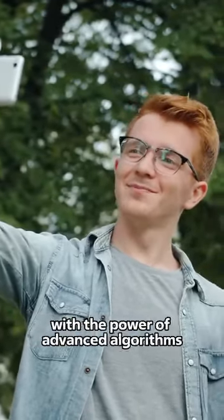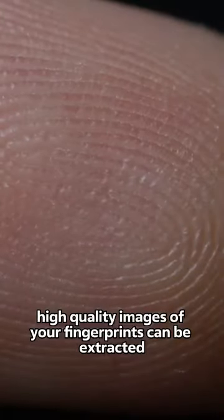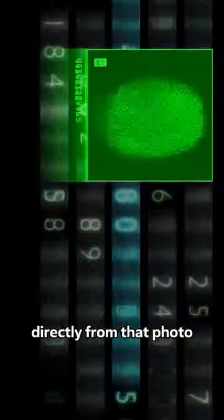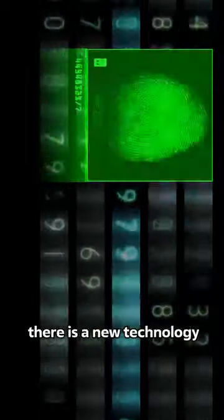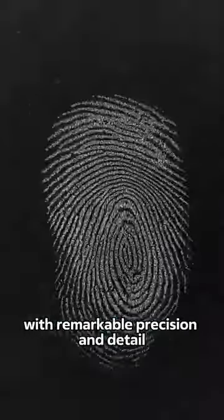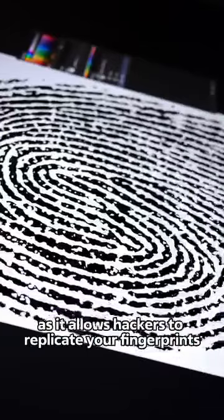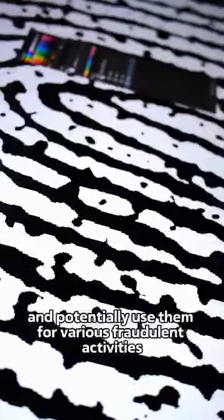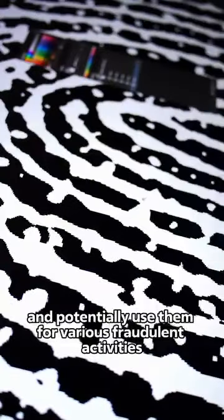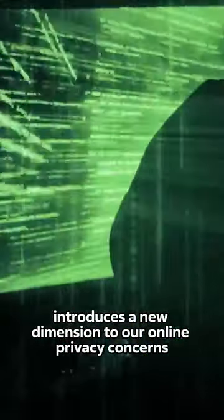What you might not realize is that with the power of advanced algorithms, high-quality images of your fingerprints can be extracted directly from that photo. There is a new technology that can extract your fingerprints from photos with remarkable precision and detail. This development poses significant risks, as it allows hackers to replicate your fingerprints and potentially use them for various fraudulent activities. This development introduces a new dimension to our online privacy concerns.